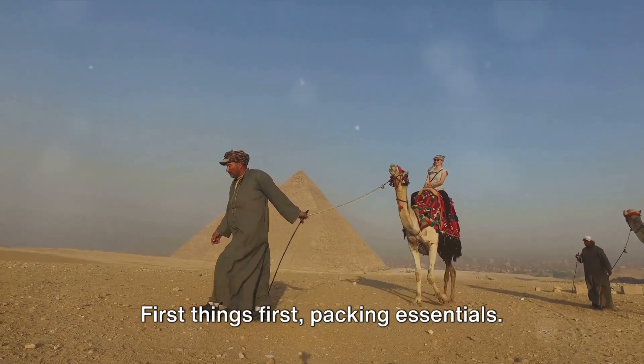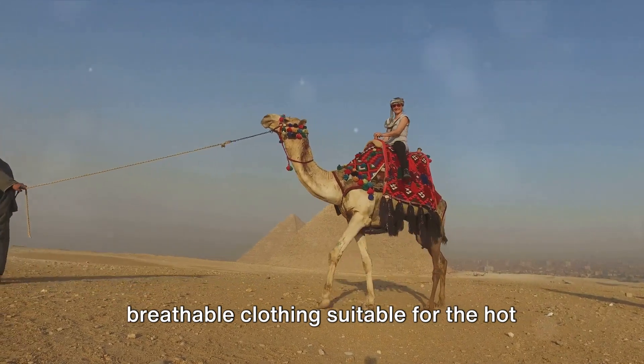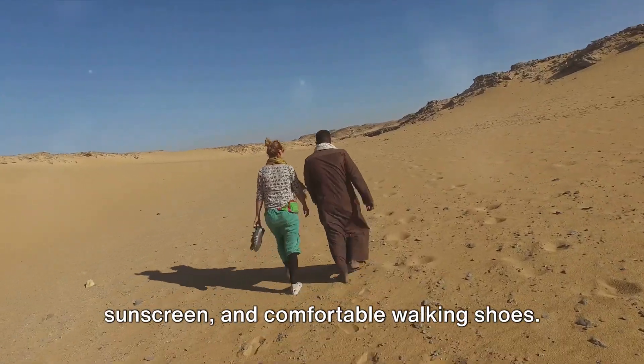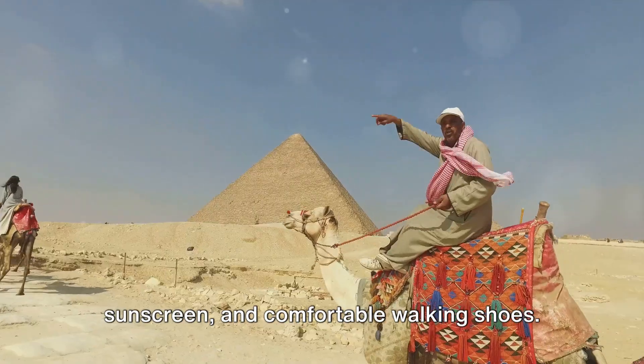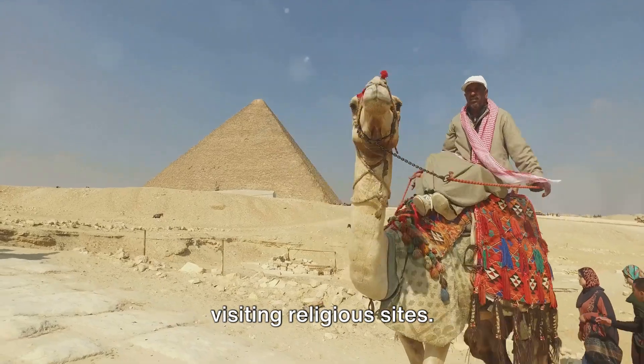First things first: packing essentials. Make sure to bring lightweight and breathable clothing suitable for the hot Egyptian climate. Don't forget a wide-brimmed hat, sunscreen, and comfortable walking shoes. It's also a good idea to pack a scarf to cover your shoulders and knees when visiting religious sites.